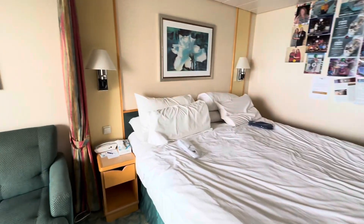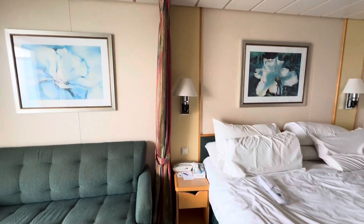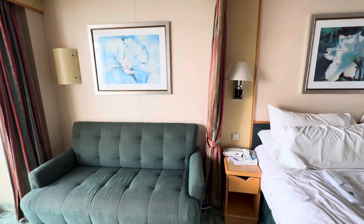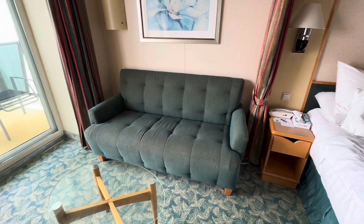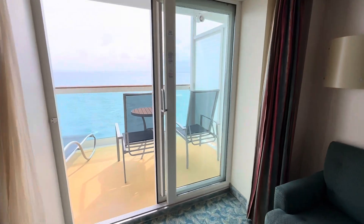In between the bed and the sofa, there's a curtain that can be closed. I believe the sofa can turn into a double-sized bed if you have children or other people staying in the room with you. And then, going forward, is a spacious balcony.